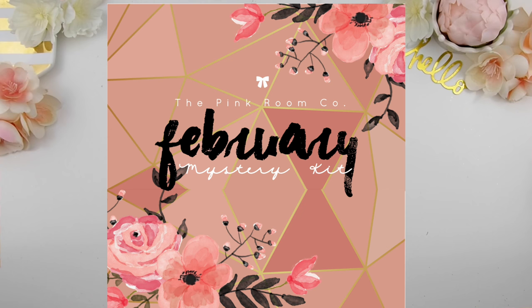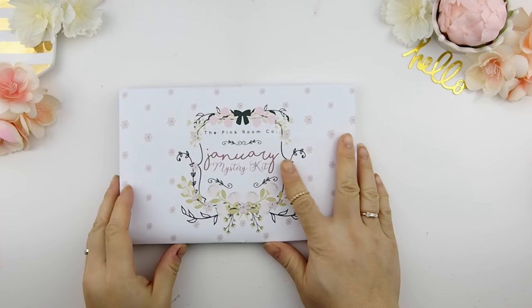Before we start, I just want to show you guys the thumbnail for the February mystery kit. The pre-sale will end on Sunday at 11:59 p.m. Eastern Standard Time, or until the kits are all sold out. And now quickly back to the plan with me.